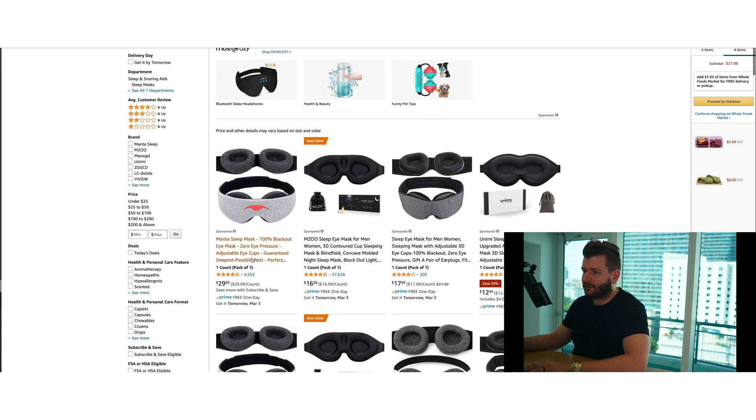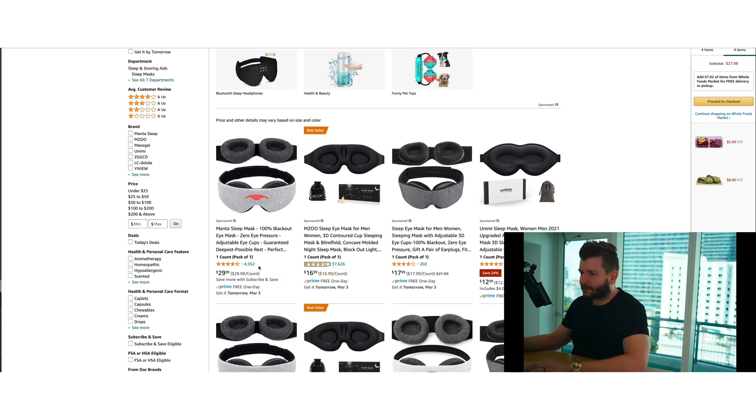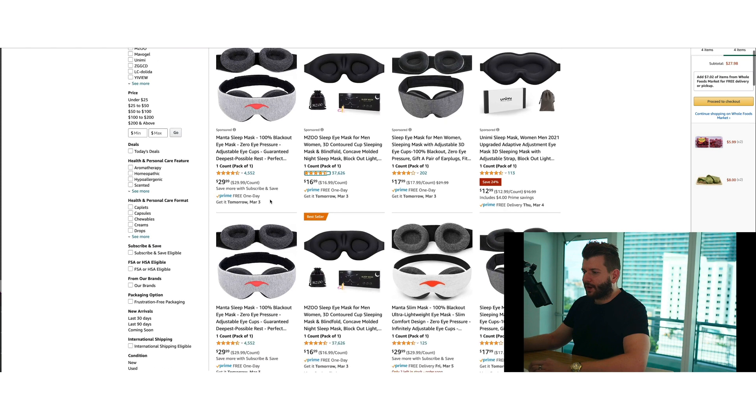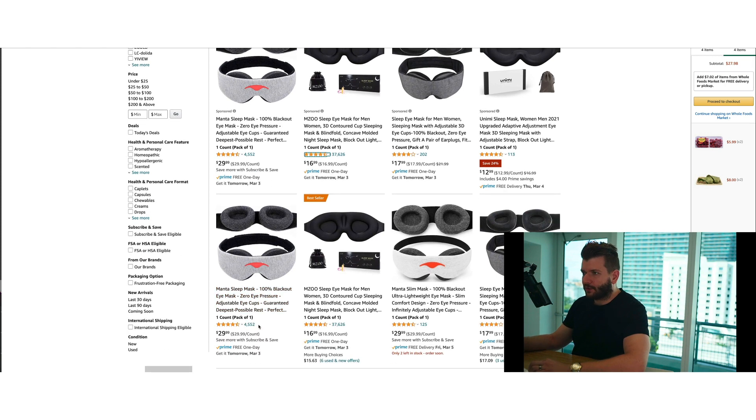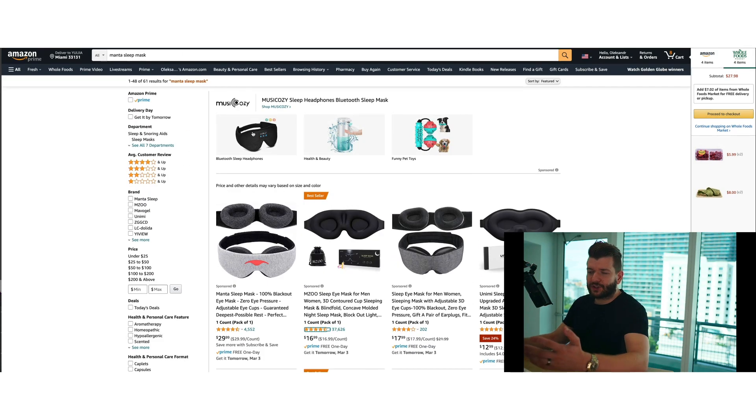You can see they're selling on Amazon as well, with cheaper competitors. They're selling at a more expensive price point and still doing pretty well — 4,500 reviews here — and expanding multi-channel. They're doing Amazon and direct on their website, scaling up pretty nicely.